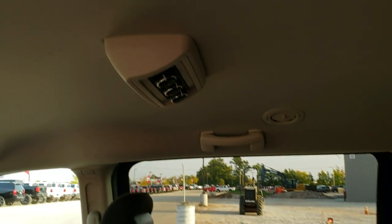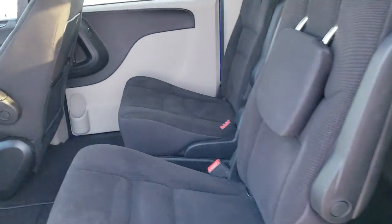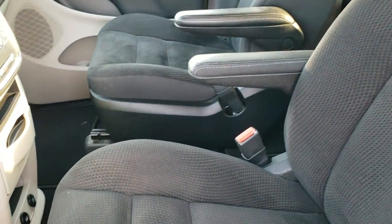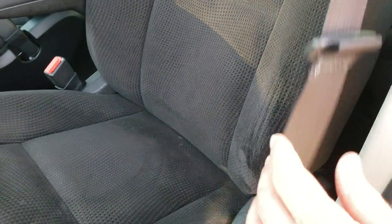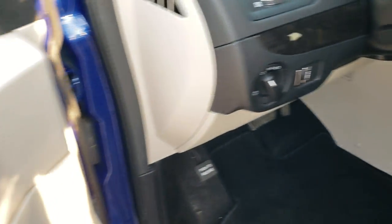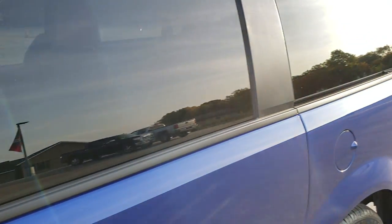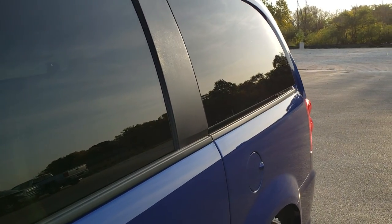We'll take a look at the front seats here — no rips or tears on that driver's seat. You do get side curtain airbags. Very nice and clean, and we have factory floor mats up front. You do get power windows, power locks, power mirrors, and the wood grain trim. You also get the power venting rear windows, which is a really nice feature that you can't get on the Pacifica.